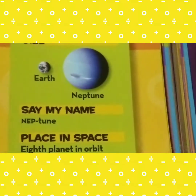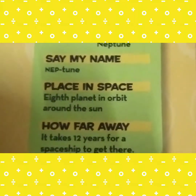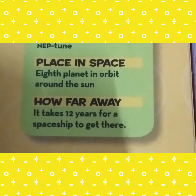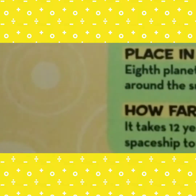You can see the size comparison — this is the Earth and this is Neptune. Neptune is placed eighth in space, the eighth planet orbiting the Sun, meaning it is the last planet. It takes 12 years for a spaceship to get there. It is the furthest planet of the solar system. Neptune is farther from the Sun than any of the other big planets.